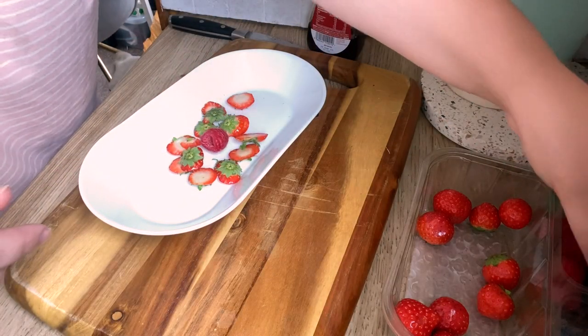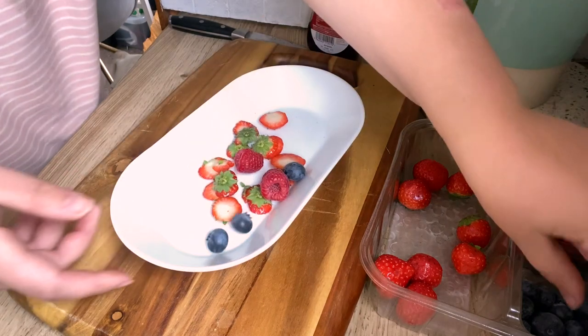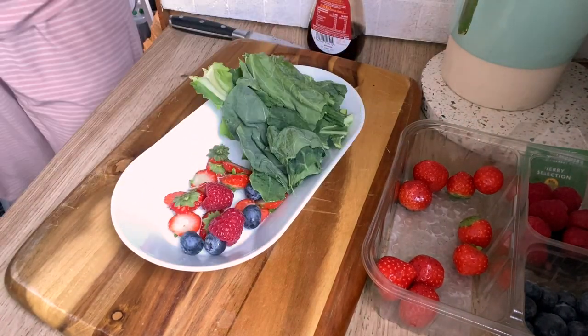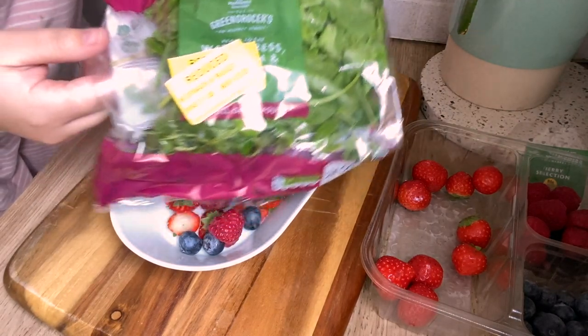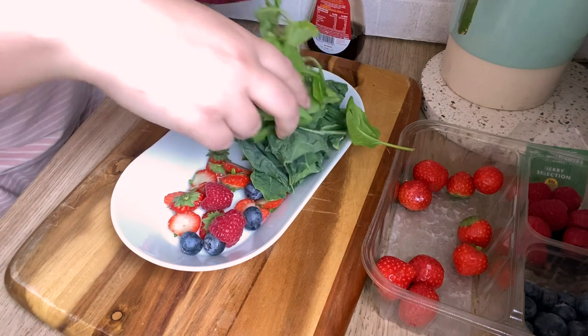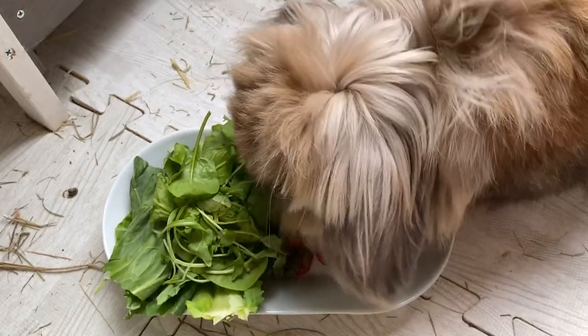We have a rabbit on board with us so none of the fruit scraps go to waste and we give him a few blueberries and raspberries as well as some leftover reduced greens. There he is - straight to it.